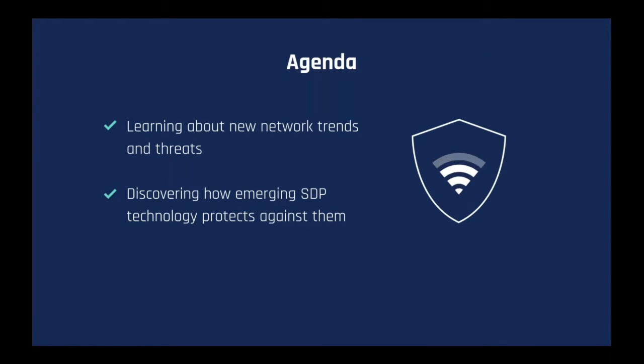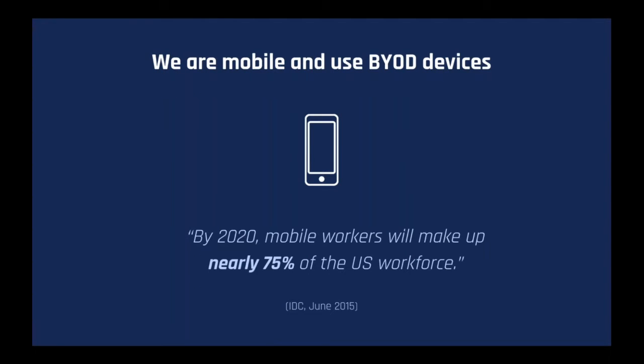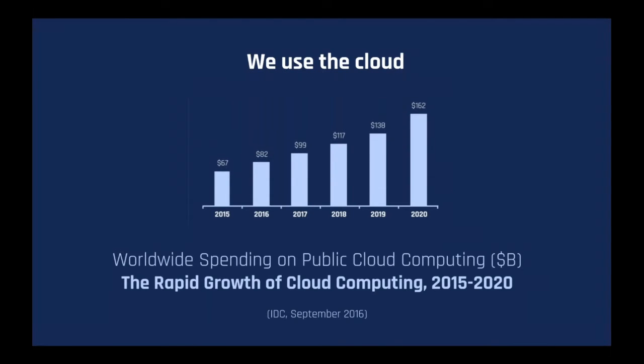Today we'll be discussing some emerging network trends and threats, and discovering how SDP — software-defined perimeter architecture — and the zero-trust security model can help protect against them. The corporate network has expanded. We are increasingly mobile and use BYOD devices. By 2020, mobile workers will make up nearly 75% of the U.S. workforce, and 81% of businesses now offer or plan to offer a BYOD-friendly workspace. Cloud and mobility are creating a mega-shift that is disrupting the traditional network and security as we know it.